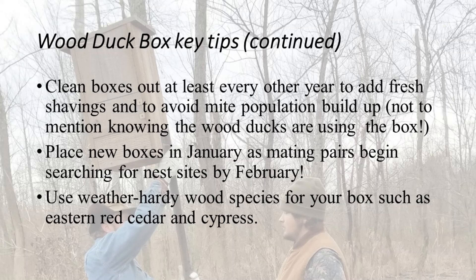Another tip is to be sure you clean the box out every couple of years. That's not critical, but it's helpful. Sometimes there's a buildup of mites in the nest — small insects that will bite and feed on the ducklings, making them weak, and they could die because of this.